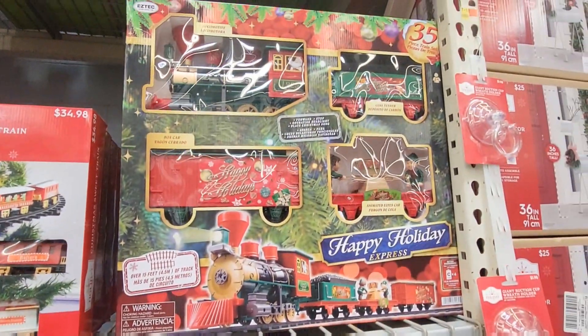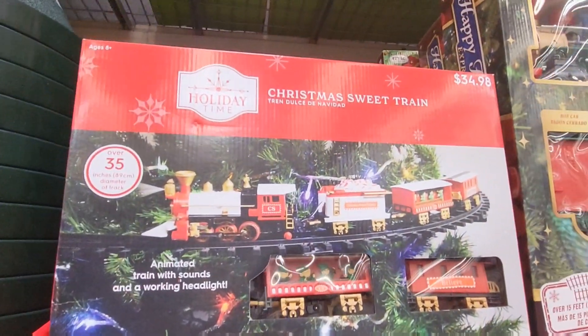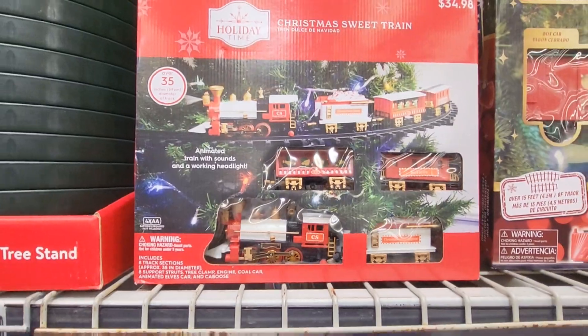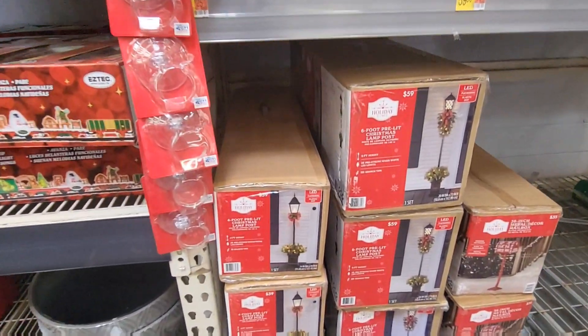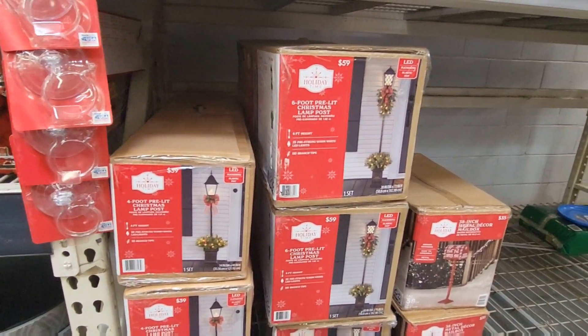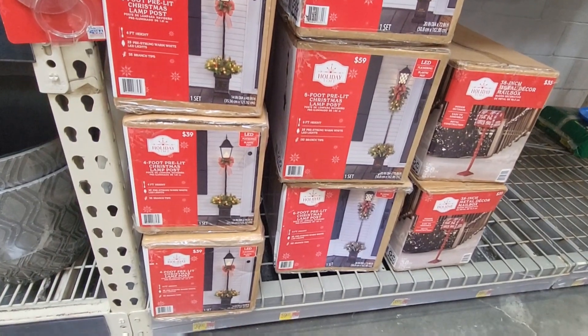This one up here is cheaper — $49.98 for 35 pieces. And this one right here is $34.98. That's a tree train. Great price. These are cute 4-foot lampposts — like lanterns for outside. These are always cute to have on your porch, right at the bottom of the stairs.